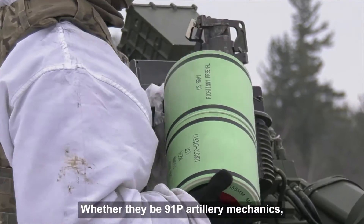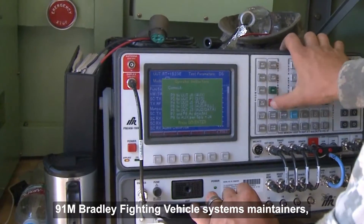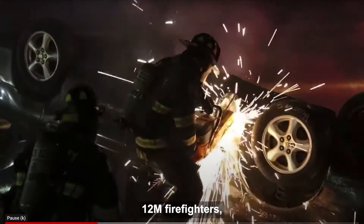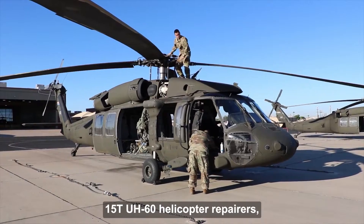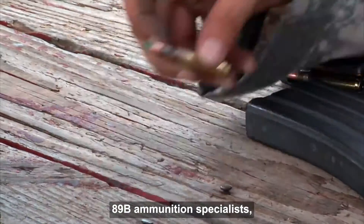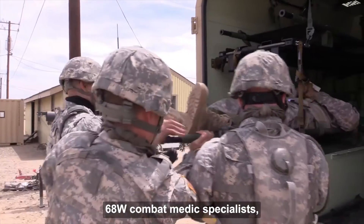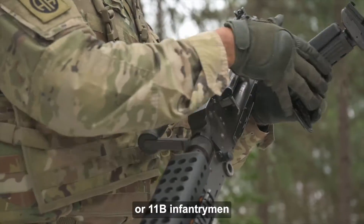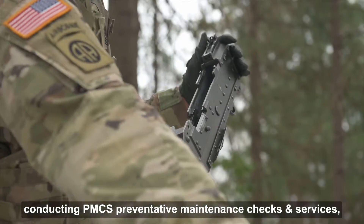Whether they be 91 Papa artillery mechanics, 91 Mike Bradley fighting vehicle systems maintainers, 12 Mike firefighters, 88 Mike motor transport operators, 15 Tango UH-60 helicopter repairers, 89 Bravo ammunition specialists, 68 Whiskey combat medic specialists, or 11 Bravo infantrymen conducting PMCS preventative maintenance checks and services.